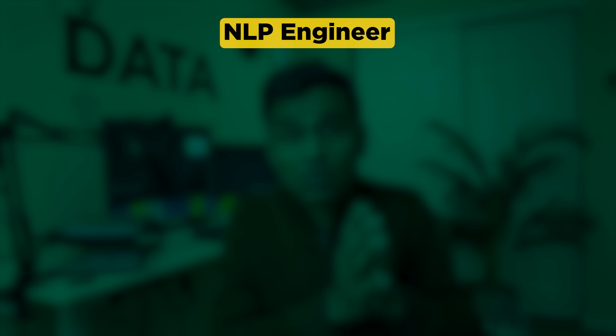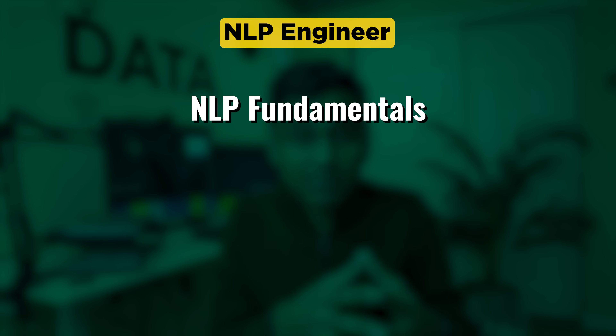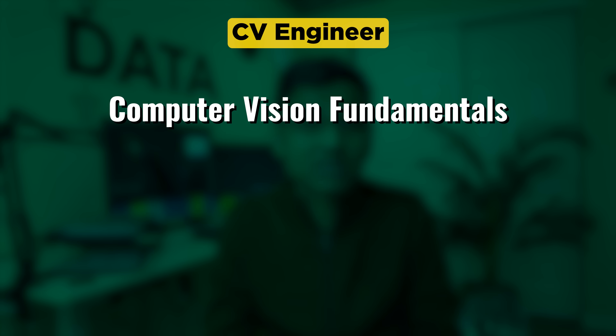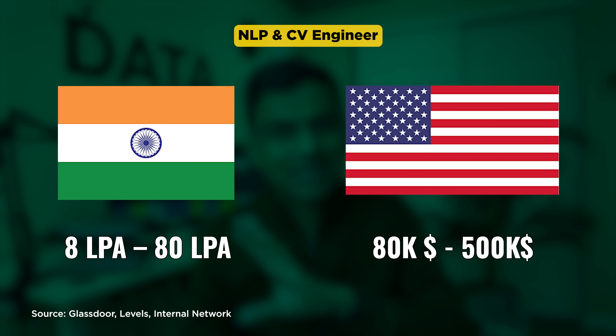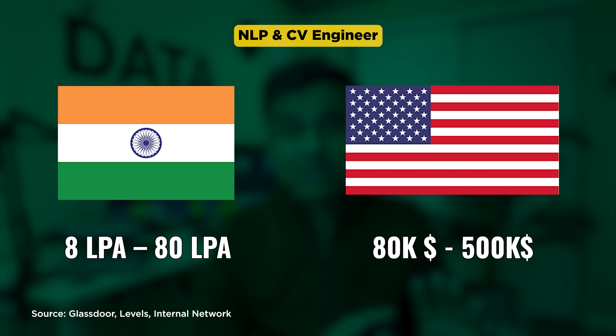For NLP engineer, you need strong NLP fundamentals and knowledge of libraries such as NLTK, spaCy, etc. For computer vision engineer, you need strong fundamentals in computer vision and know-how of libraries such as OpenCV, YOLO, etc. The salary range for NLP and computer vision is the same as for AI engineers, though it varies depending on company and their specific requirements.